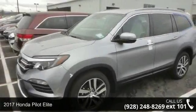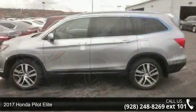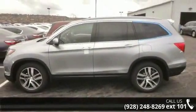Imagine yourself in this 2017 Honda Pilot Elite. If you are looking for a first-rate auto, this one could be yours today.